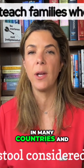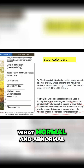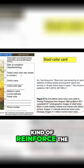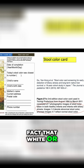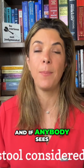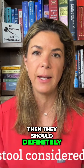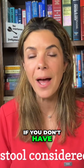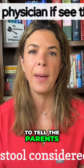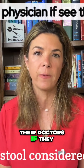Stool cards are published in many countries and given to parents so they can identify what normal and abnormal poop looks like, really reinforcing the fact that white or clay-colored stool is dangerous. If anyone sees white or clay-colored stool at home, they should tell their doctor. If you don't have a stool card, be sure when discharging patients to tell parents that white stools are concerning and to alert their doctors if they see it.